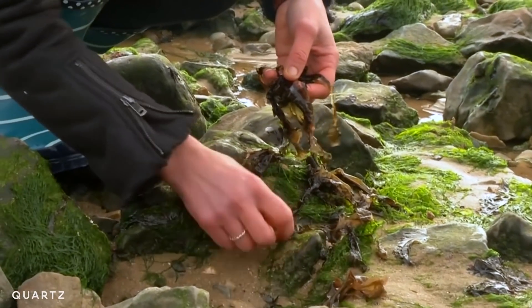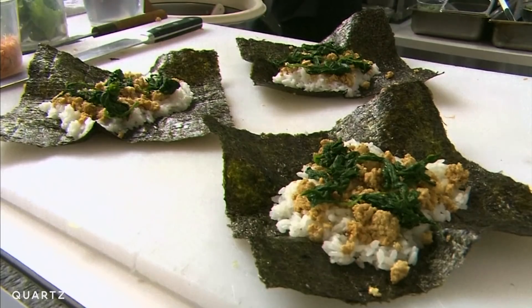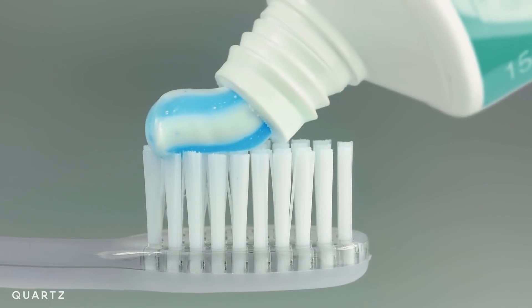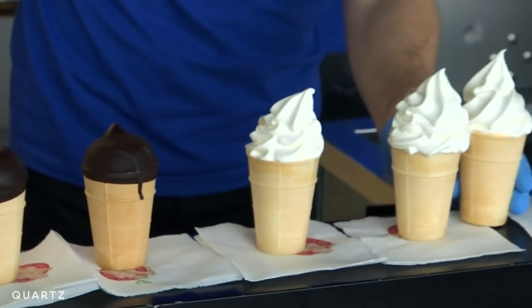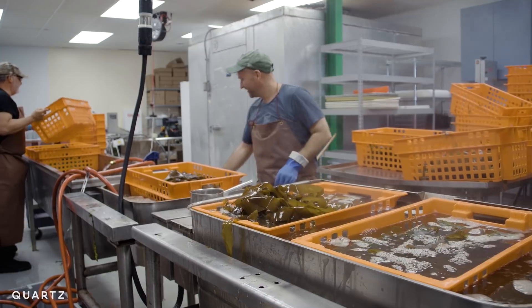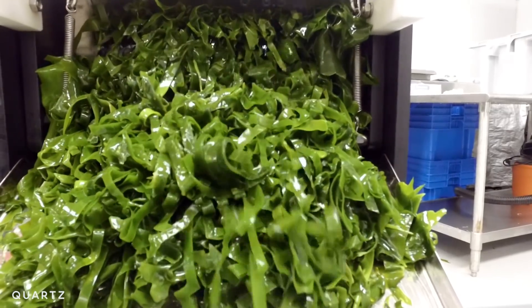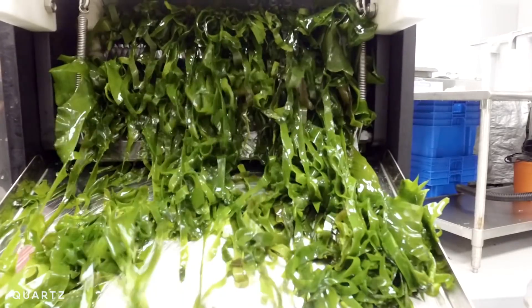Algae is more prevalent in our daily lives than you might think — sushi and nori, you can even find algae in things like our toothpaste or ice cream. So it's something that's already here and we use it. It's time now to explore how we can take it to the next level and use it for other exciting food applications.